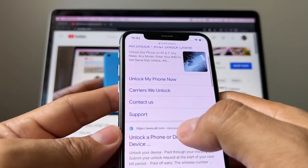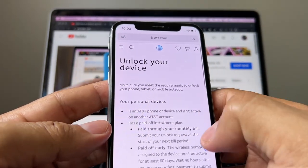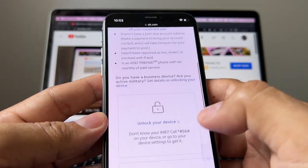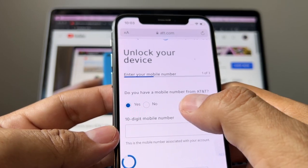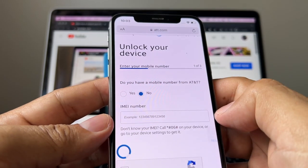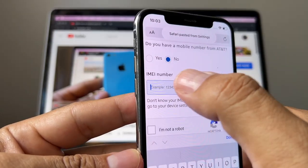We're going to type AT&T unlock — not the first result because that's an ad, but right here AT&T Device Unlock. Click there, and you need to read this: unlock your device. Click there. It will ask: do you have a mobile number from AT&T? I'm going to put no, then enter the IMEI number.